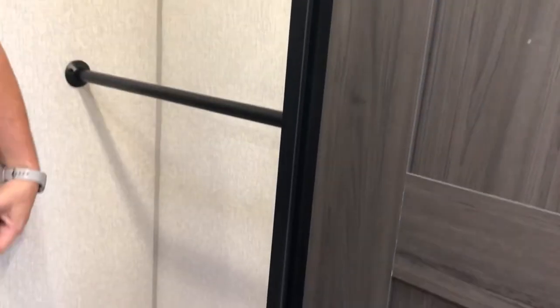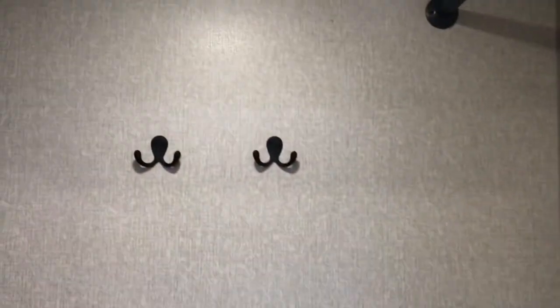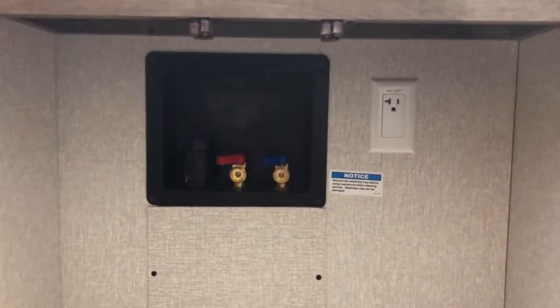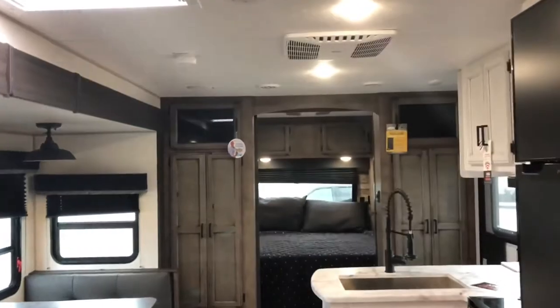But the bathroom has a surprise — you have a walk-in closet off of your bathroom! You've got hanging space, extra hooks up here, an extra mirror in case you need to get dressed in here, a shelf, and it is washer and dryer prepped for a combo unit. Wow — that is awesome. This travel trailer is amazing.